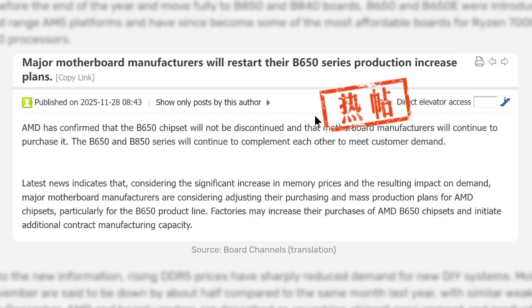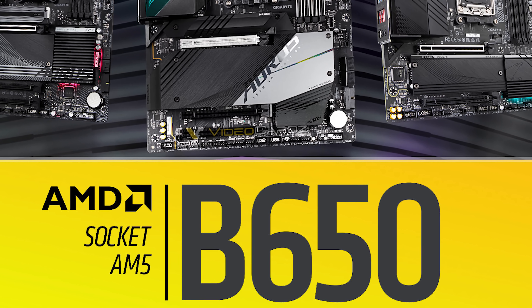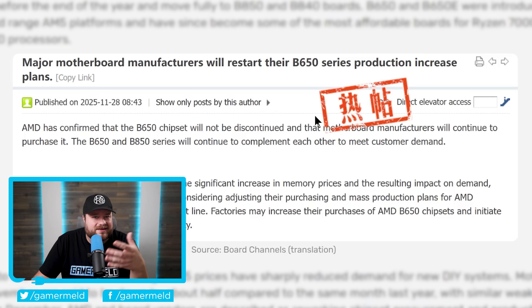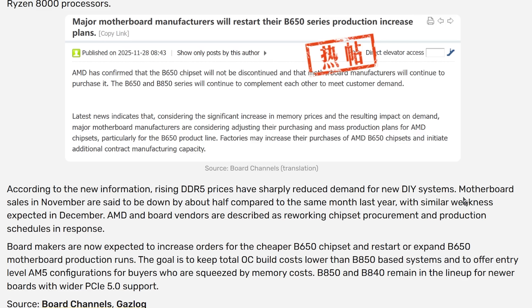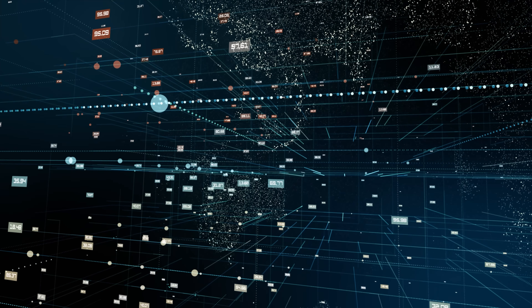Not only that, but major motherboard manufacturers are adjusting their purchasing and production plans, and factories may increase purchases of B650 chipsets and initiate additional contract manufacturing capacity. This is great because it could mean B650 boards get even cheaper. AMD isn't doing this out of the kindness of their heart — motherboard sales in November are said to be down by about half compared to the same month last year, with similar weakness expected in December. So this is purely a response to the drop in demand, which is the beauty of markets.